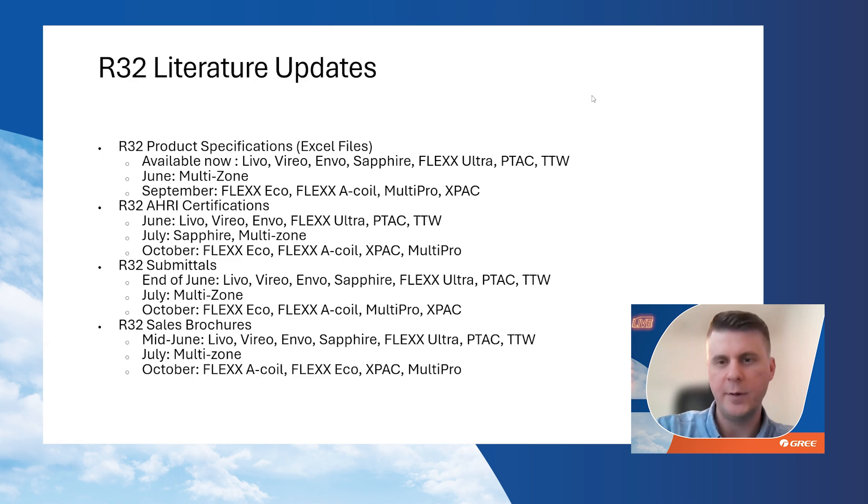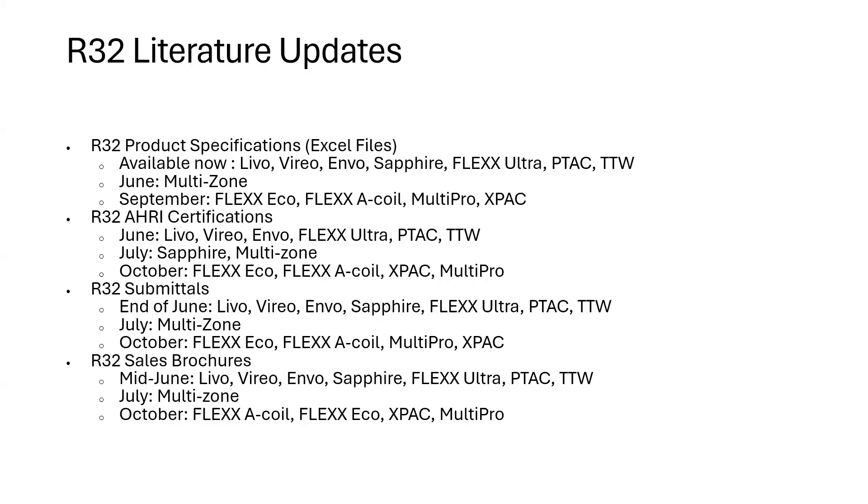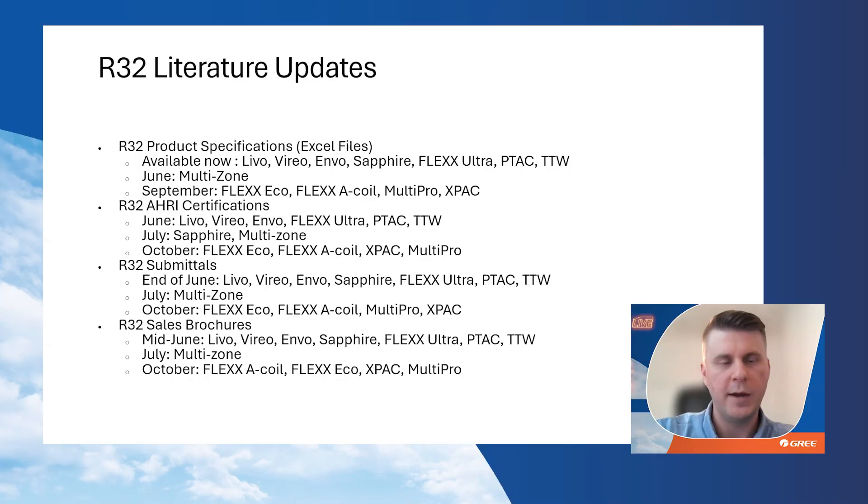Here's the timeline for all literature updates. Product specifications and Excel files are available now for Levo, Vireo, Invo, Sapphire, Flex Ultra, PTACs, and through-the-wall units. In June, we expect to see specifications on the multi-zone. In September, we'll see the late-developed products like the FlexEco, MultiPro, X-Pack, etc.